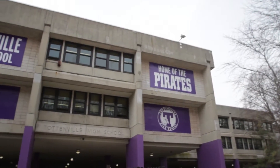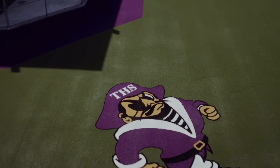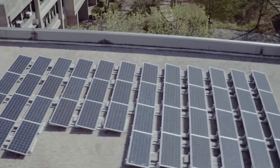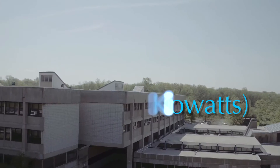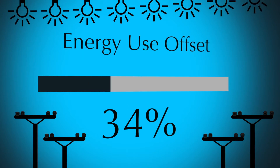Today, we're here in Staten Island at Tottenville High School. This is one of 24 rooftop solar photovoltaic systems installed across the five boroughs. At this site, we have a little over 1,700 modules, which add up to about 532 kilowatts of installed capacity. The system at this site will offset the total annual energy use of the school by about 34%.